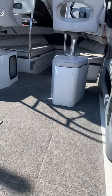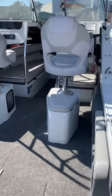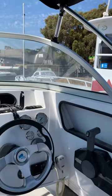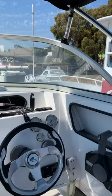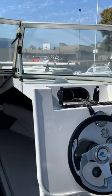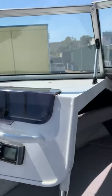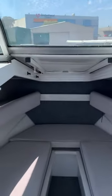Nice decent transom door, decent ladder to come up through. The Spirits are always quite a tall boat, perfect if you're actually a big tall person. Stereo, about 400 odd hours — I think it's under 500.